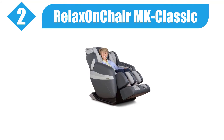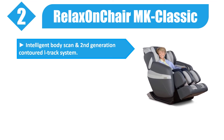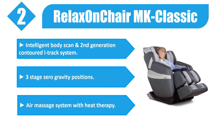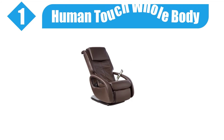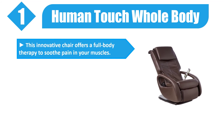Number two: Relaxonchair MK Classic. Intelligent body scan and second-generation contoured L-track system. Three-stage zero gravity positions, air massage system with heat therapy, and a one-hand backlit remote controller. This chair is rated to accommodate up to 300 pounds. Please check the description for details and best price.